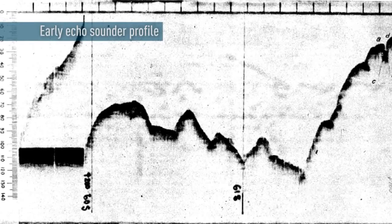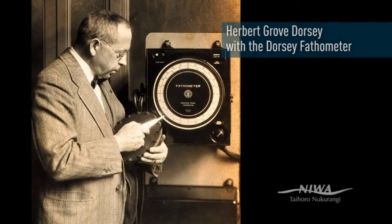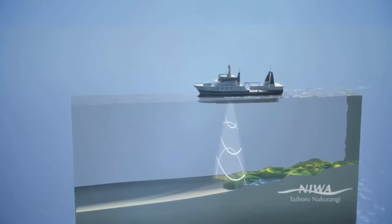Gradually came the first echo sounders in the early 1920s, then gradually moving into more high-precision forms of echo sounders and into the digital systems we have today.